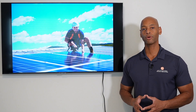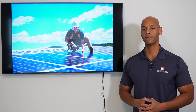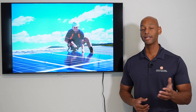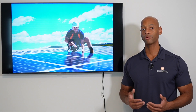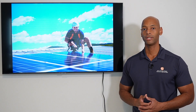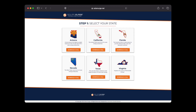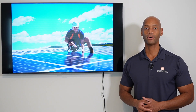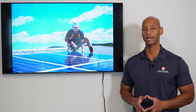In today's video we're going to be answering the question: how do we at Solar Surge vet our solar installation contractors or installation partners? As many of you know, Solar Surge is not just a YouTube channel — we also work with a number of the top solar installers across the country, including in major solar states like Arizona, California, Florida, and Texas. I wanted to explain how we go about vetting and evaluating our contractors.